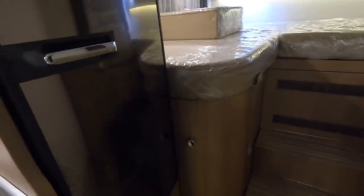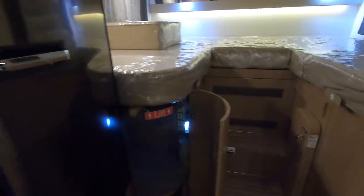It's a Dometic slimline fridge with automatic energy selection. You're not short of space in here. There are illuminated little lockers — you can see right into the garage from there.